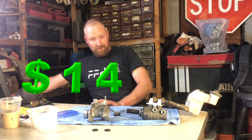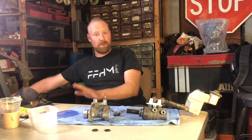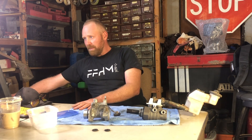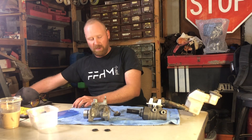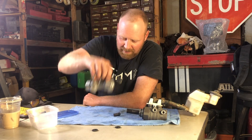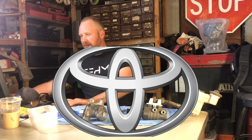$1,451. But they're going to give me a discount so it's only going to be a thousand. Another website, Toyota Parts Express — $994. Just for this, for this right here. So come on Toyota, why you got to do this to us?